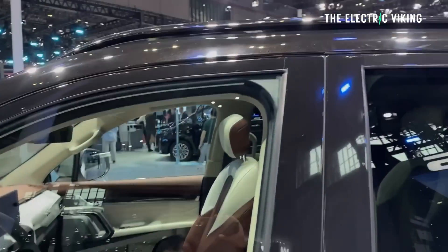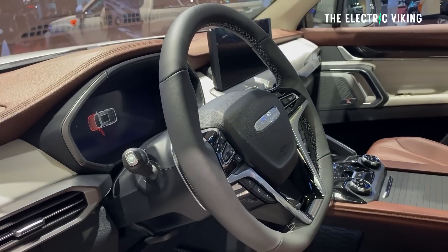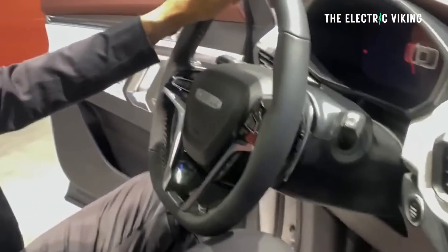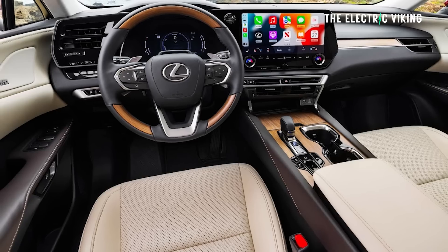That interior — will it look like that? I'm going to guess that steering wheel is not going to make it into the real-world version. The screen, on the other hand, definitely will. This is the future — I'm not sure people love these massive screens, but this is the future of electric cars and cars in general. Let me know what you think of those big screens. The steering wheel actually looks a bit like some of the steering wheels we've seen in Toyota and Lexus cars recently.